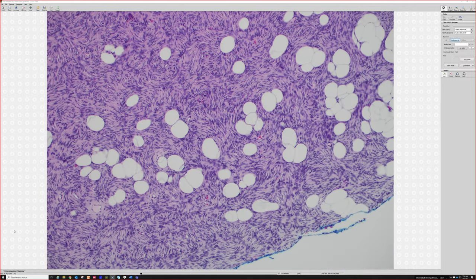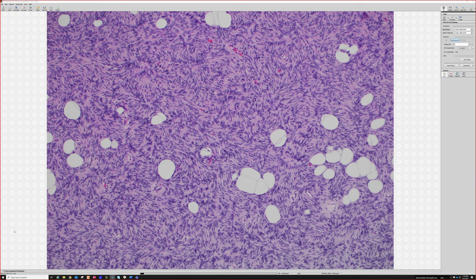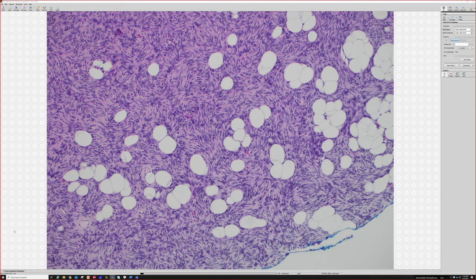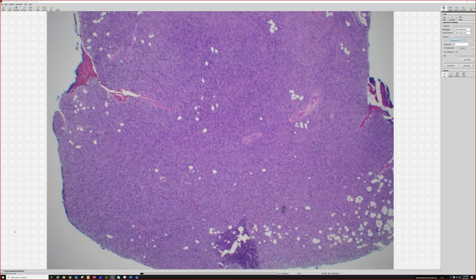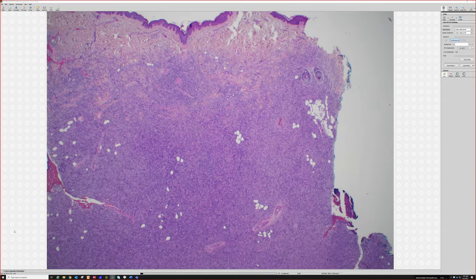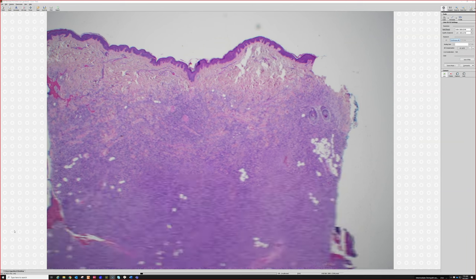For DFSP, the key features are: bland spindle cells, often with a storiform pattern, and entrapment of fat in a honeycomb pattern — very clean, with the fat just imprisoned within the DFSP cells, without much inflammation or fat necrosis. This is the very classic example of how DFSP invades — it just fills in the fat. All of this subcutaneous area, which used to be pristine fat, has been taken over right up to where the dermis ends.